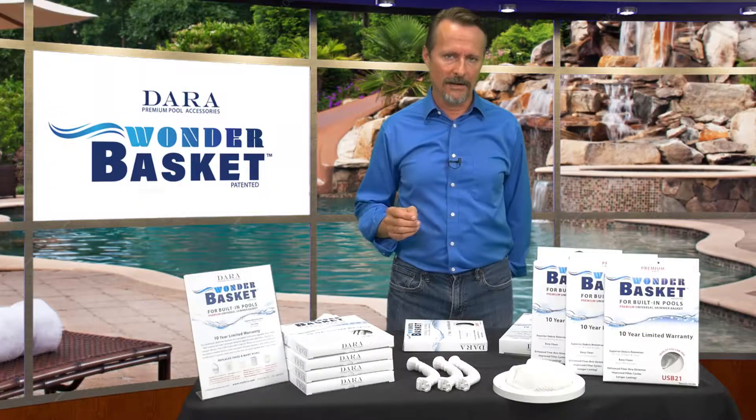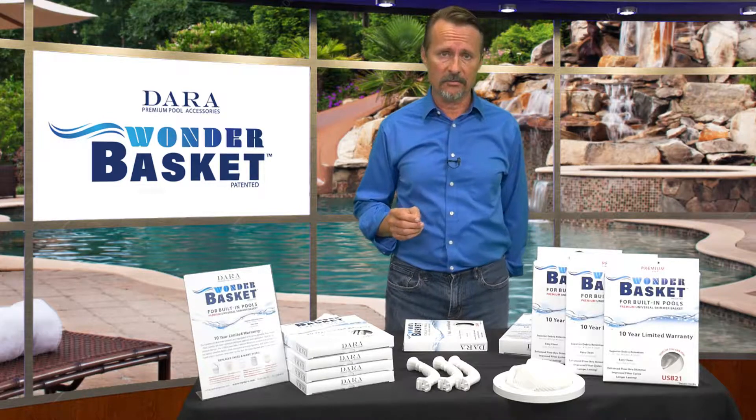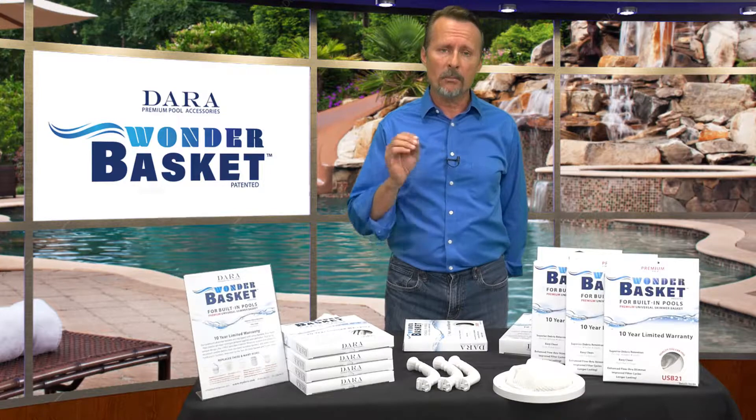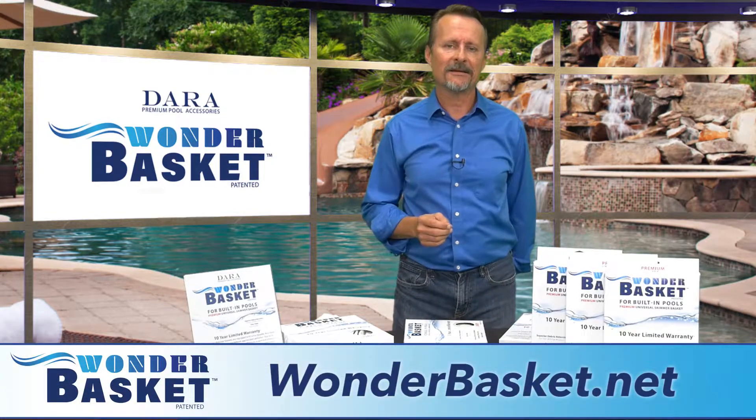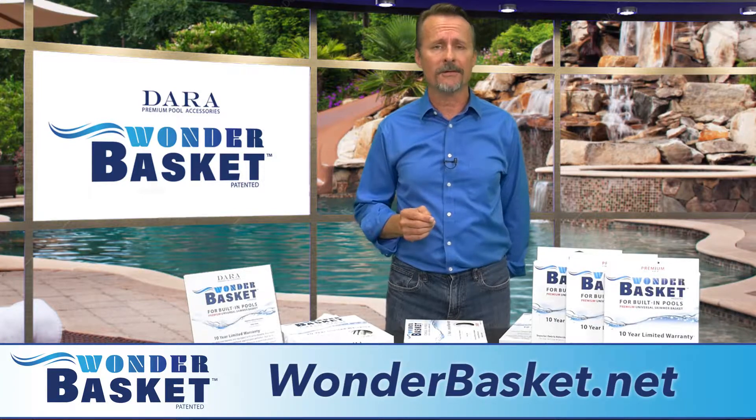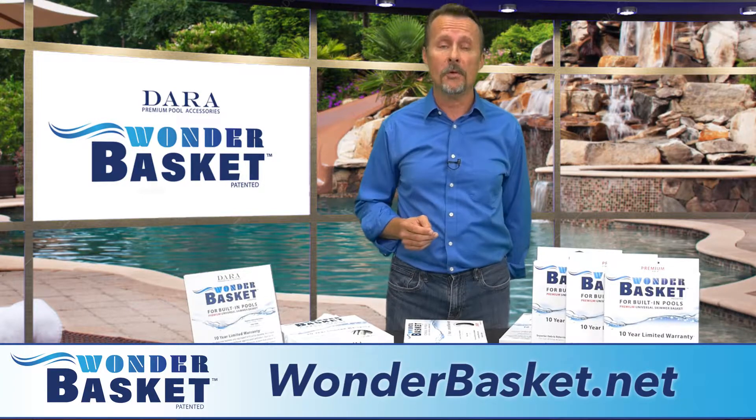Finally, the patent makes the Wonder Basket's price less susceptible to the volatility of similarly competitive products, improving your revenue margins. Contact us at wonderbasket.net to see how we can help you save your clients' money and improve your profits.